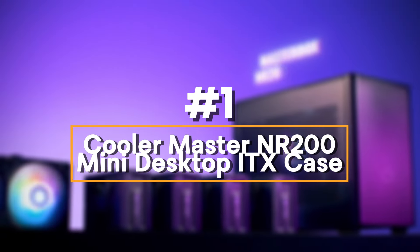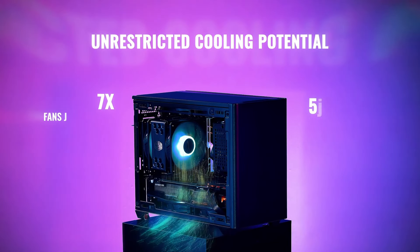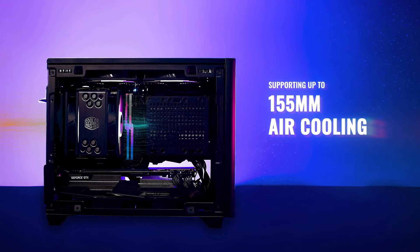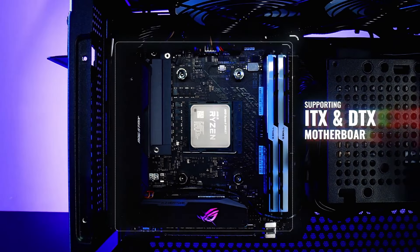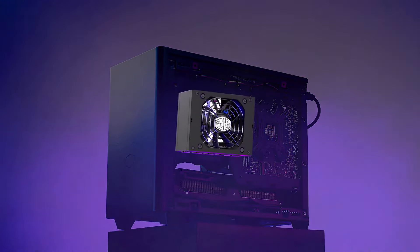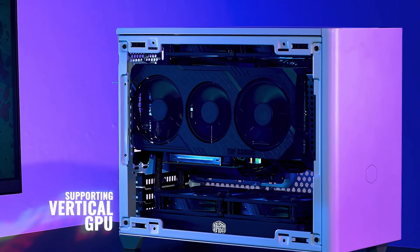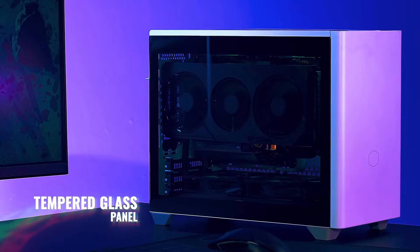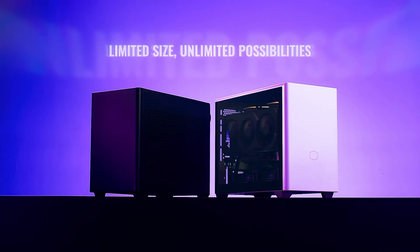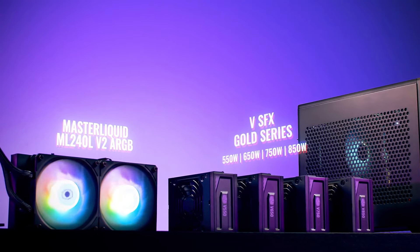Number 1: Cooler Master NR200 Mini Desktop ITX Case. The Cooler Master NR200 is a highly versatile compact case designed for small form factor SFF builds, offering robust cooling and expansion options. It supports Mini-ITX and Mini-DTX motherboards and features three expansion slots, supporting up to 330mm long GPUs in triple-slot configuration. Storage options include two 2.5-inch bays and one 3.5-inch combo bay. Cooling-wise, the NR200 includes pre-installed fans — a 120mm fan at the top and a 92mm fan at the rear — and supports up to six additional fans or multiple radiators, making it ideal for custom cooling solutions.